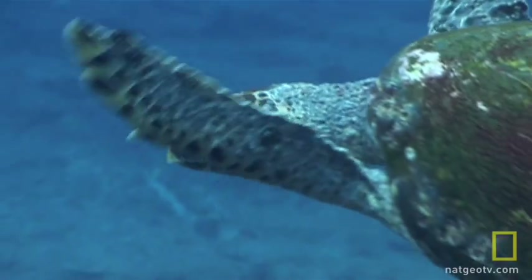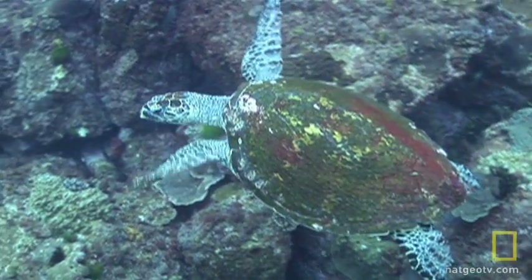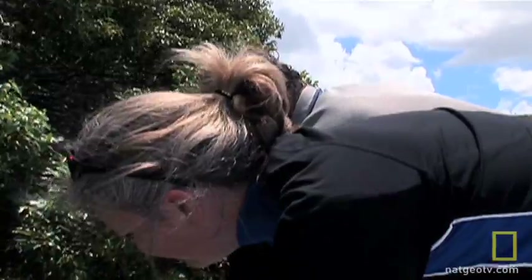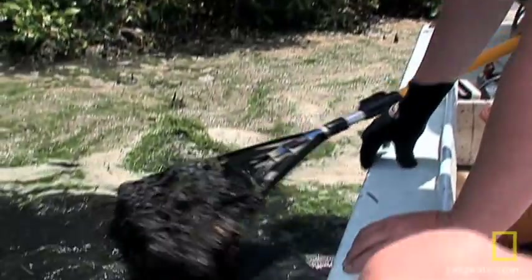Protected areas like Moreton Bay seem like safe havens for these ancient reptiles, but increasingly this sanctuary is under siege from an even more ancient life form — one that Dr. Judy O'Neil knows all too well.